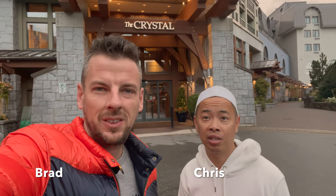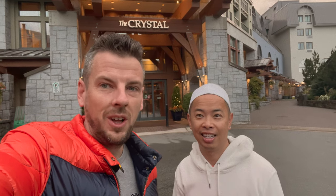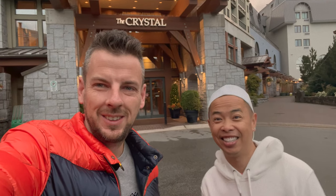Hello, welcome to TriCruisers. Chris and Brad here, greetings from Whistler and the Crystal Lodge. Can't wait to check it out. Let's go check it out.